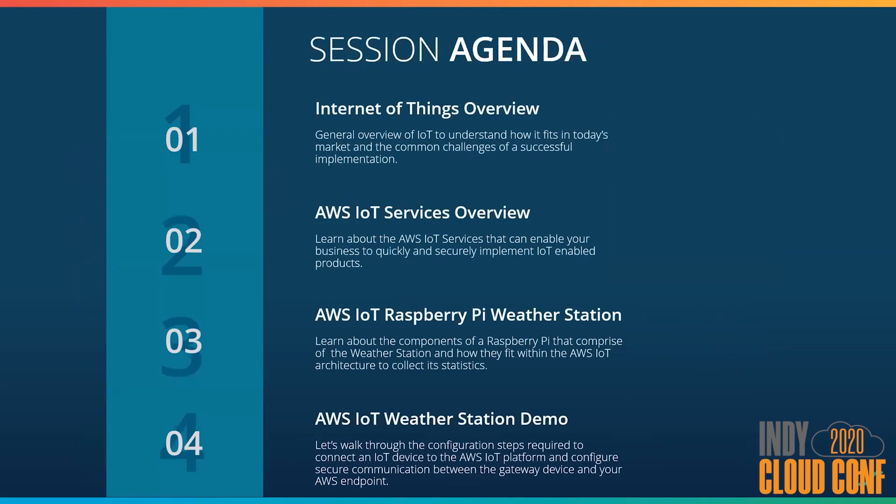For today's talk, I will start out with an overview of IoT for those of you that may be new to the technology, and talk about where it's at in the market and some of today's challenges. Next, I'll give an overview of the AWS IoT platform and highlight some of the technologies we'll be focusing on. Finally, we'll talk about and demo how to implement a weather station using a Raspberry Pi device and how it integrates into the AWS IoT platform.